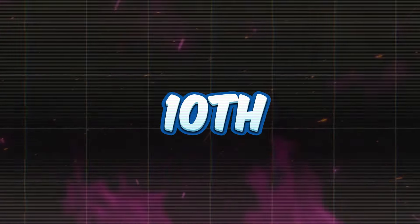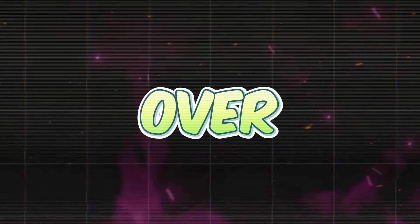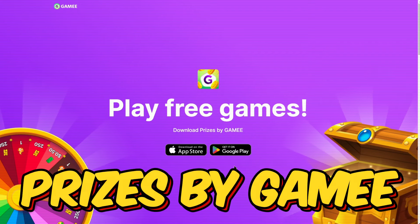Let's get a drumroll for our 10th and final app on the list — the one that can score you over $100 a day. It's none other than Prizes by Gamey.